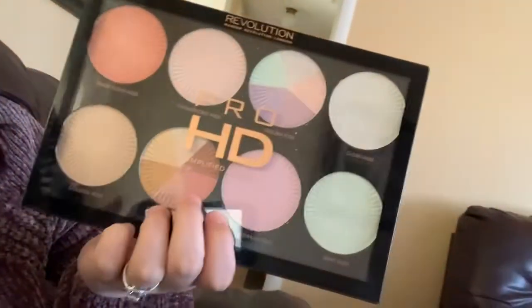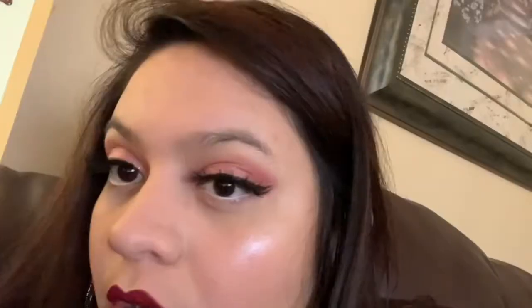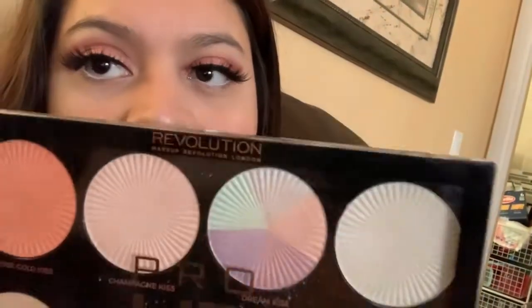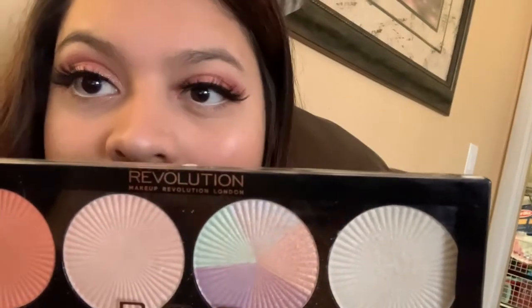The next thing I have is this highlighting palette from Makeup Revolution. I really like this palette. You can see the highlight on my cheek — that highlight is from this. I use two of these shades of highlight, and you can see it on my nose too. Those are the shades I use for my highlight today.